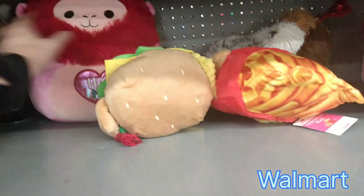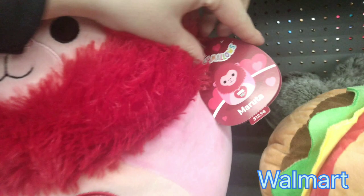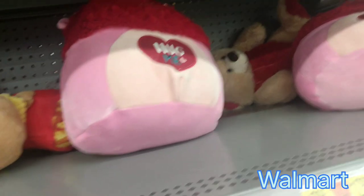I found Aaron over here in his Valentine's Day best, and it says Hug Me on his stomach with a cute little heart. His name is Maruta today — April 18th, 2022. Maruta makes any dish unexpectedly delicious. And there's more Maruta here too.